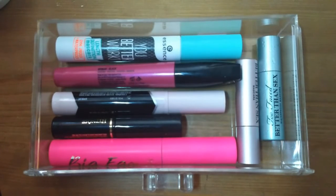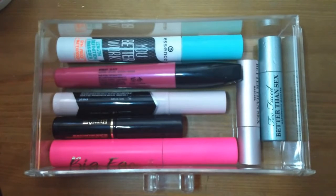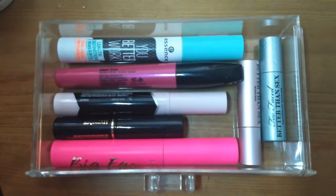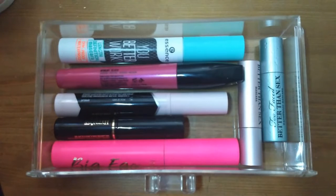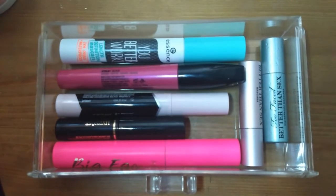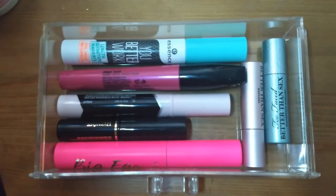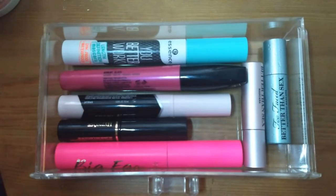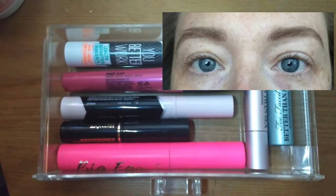What I look for in a mascara will be different for everybody. I have pretty naturally long lashes with a bit of curl, so I really like mascaras that give me a lot of volume and drama — I don't need length so much. My lashes are naturally very light, so without mascara they look barely there. I'll pop in a picture here so you can see the difference between formulas.